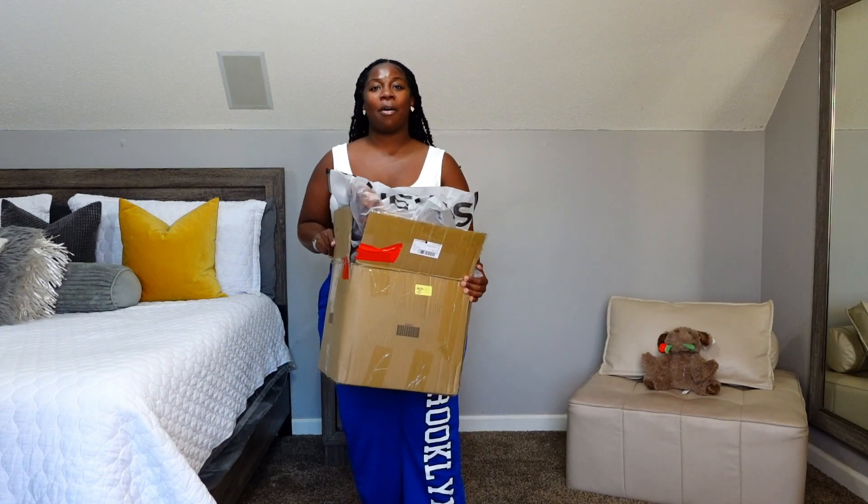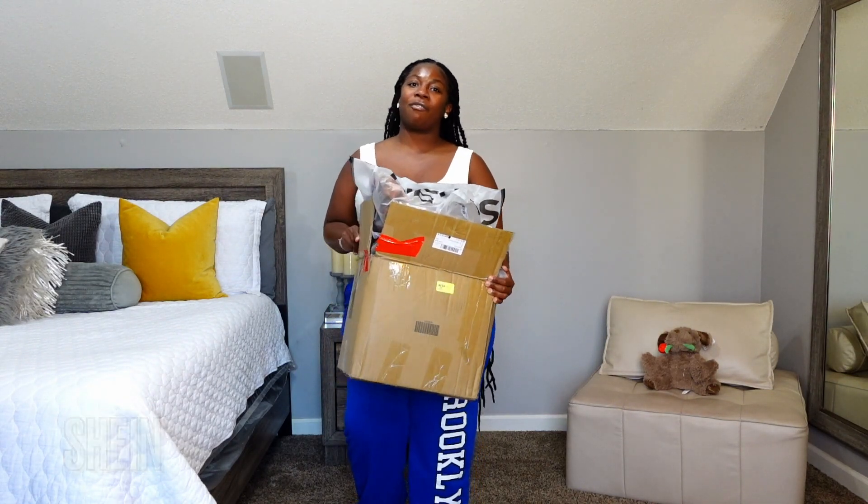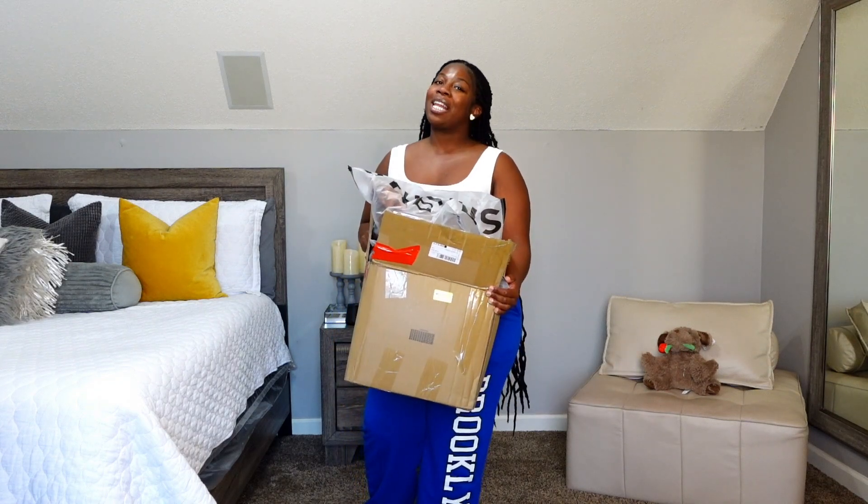Hey guys, welcome back to my channel. My name is Dominique Lachey for those who don't know me. Before we start off this video, by the title y'all already know what's going on. I first want to thank Shein for sponsoring this video. They sent me over some fall goodies because it's really not fall — it's winter time, but you know, fall and winter kind of time. They both kind of chilly.